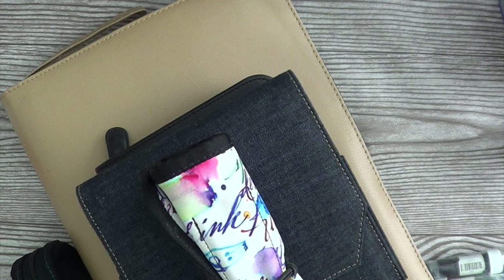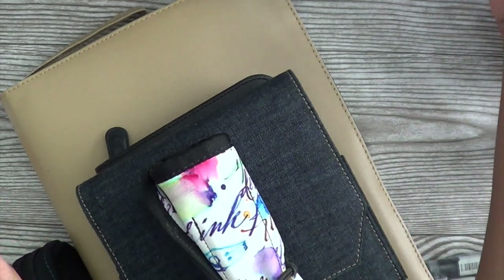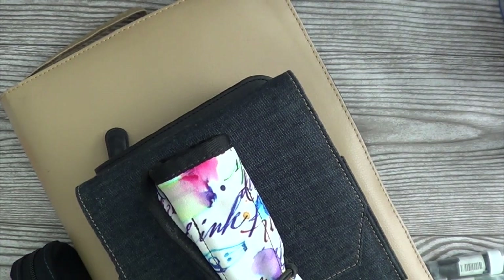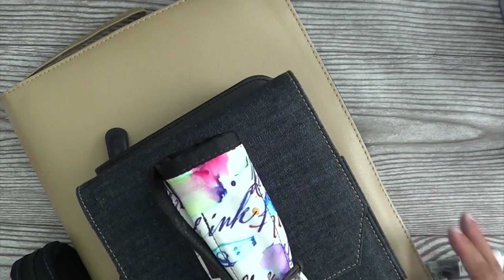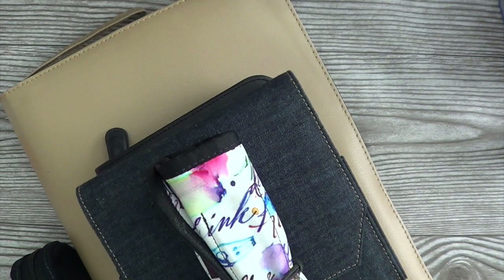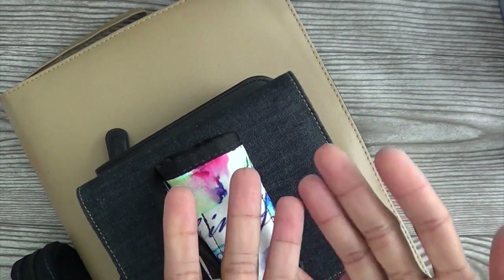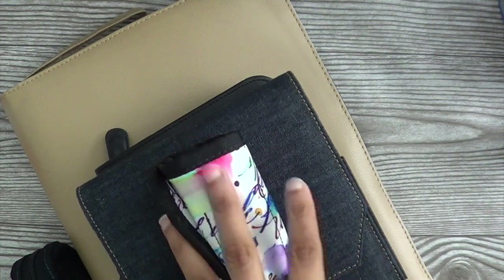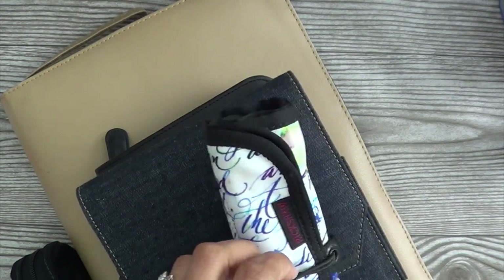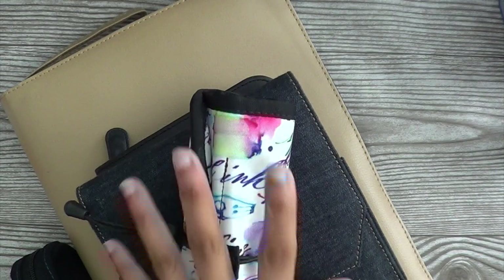Hello, beautiful creative people! Kyla here for my very first Fountain Pen Friday. I can't believe I've been on YouTube as long as I have, talking about my fountain pens sort of in the background, and I haven't done a proper fountain pen series or even shown my collection. So I thought I would start this series where I come on once a week and share some of my favorites.